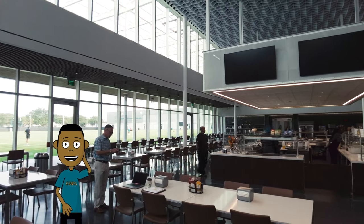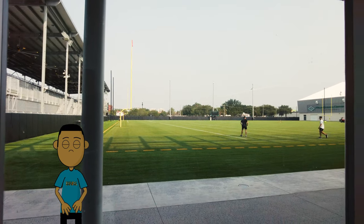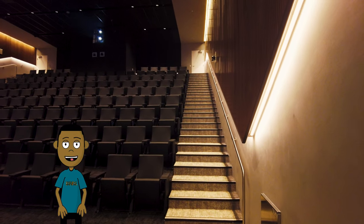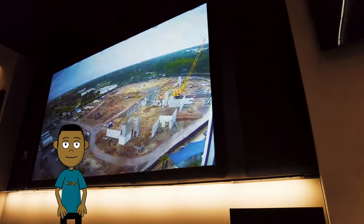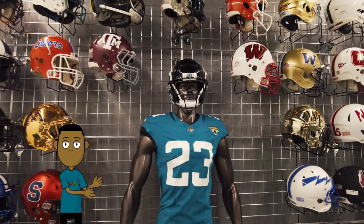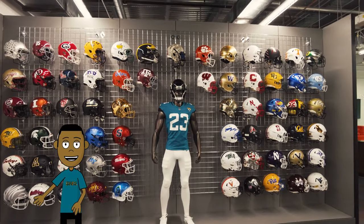They got a huge cafeteria, and we're just gonna go on this tour with me, man. Two outdoor fields, one indoor field, a team room with a screen as big as all get out — pretty much a movie theater to watch film in. New locker rooms where they're gonna use these as their main locker rooms and the ones in the stadium will become the game day locker room.